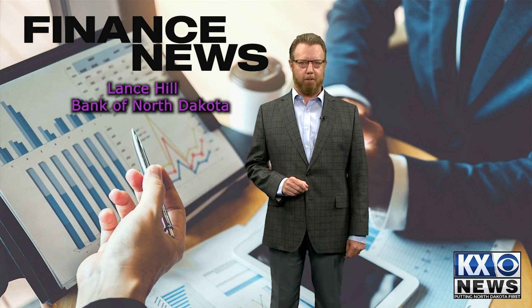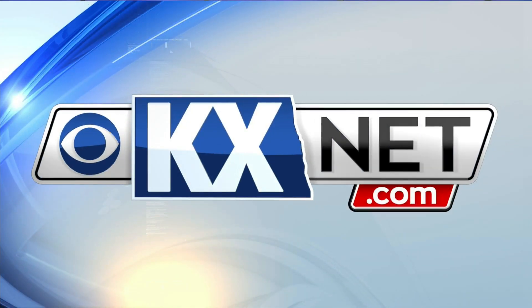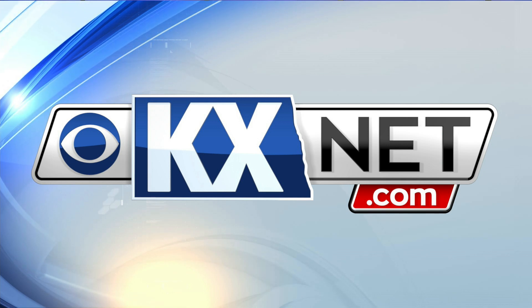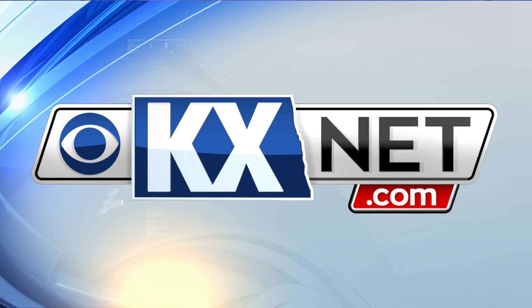I'm Lance Hill with the Bank of North Dakota. Thanks for watching. If you have more questions on buying a house or anything having to do with your finances, just look for more KX Finance segments like this one at KXnet.com.